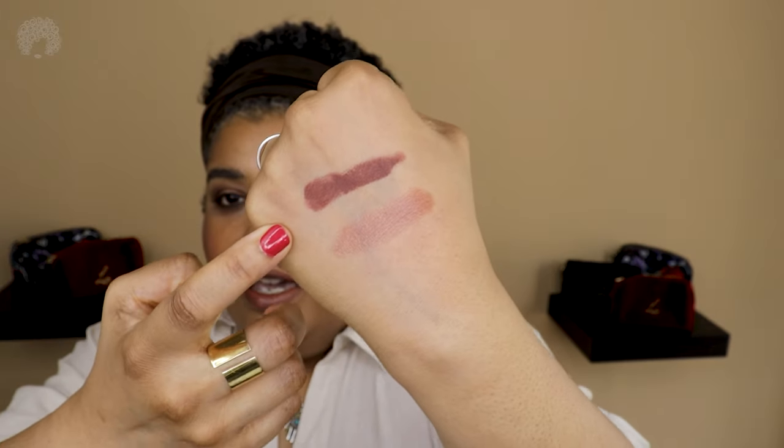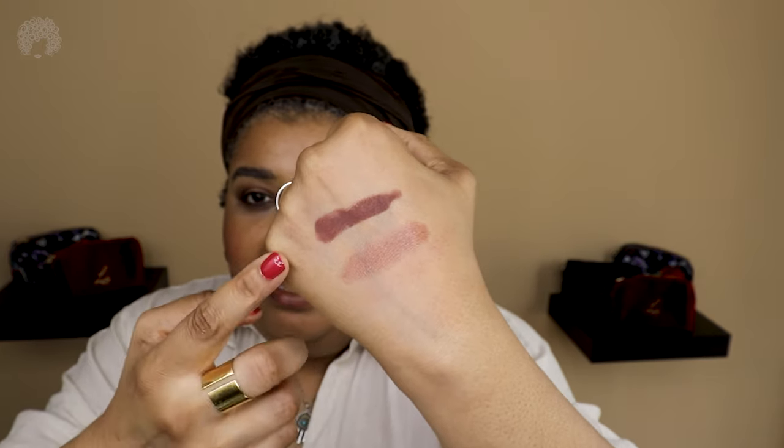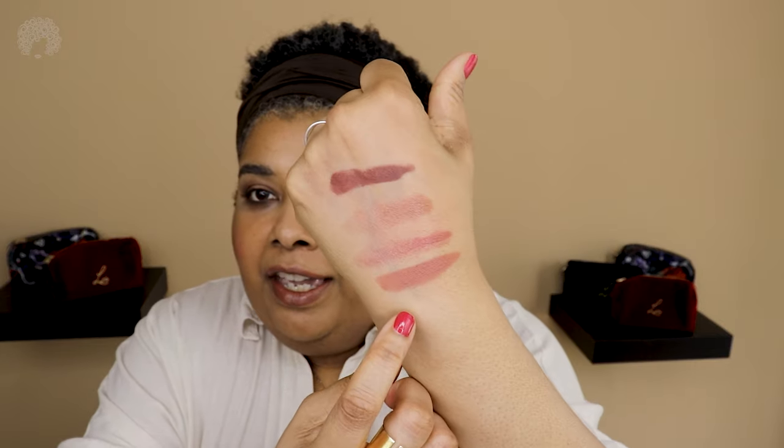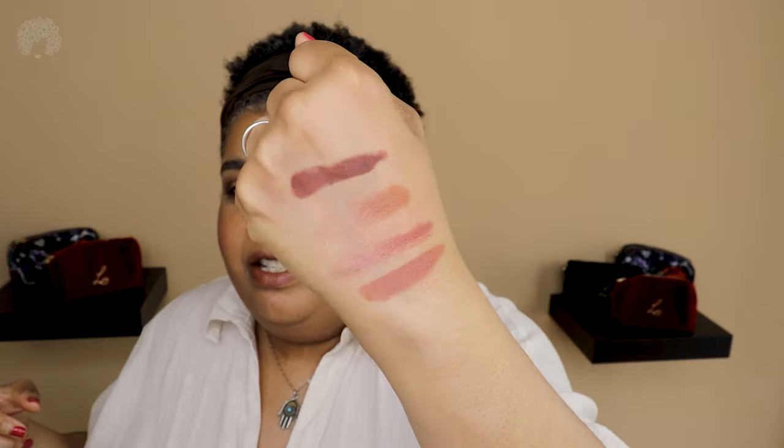Let's see what other browns I have for comparison. I don't have many that really match this one. There's Velvet Decade — a completely different brown. Painterly is more of a brownie pink. And Velvet Affair also leans brown with some warmth to it. So those are the comparison swatches for Meet Me in Berlin alongside Velvet Decade, Painterly, and Velvet Affair.